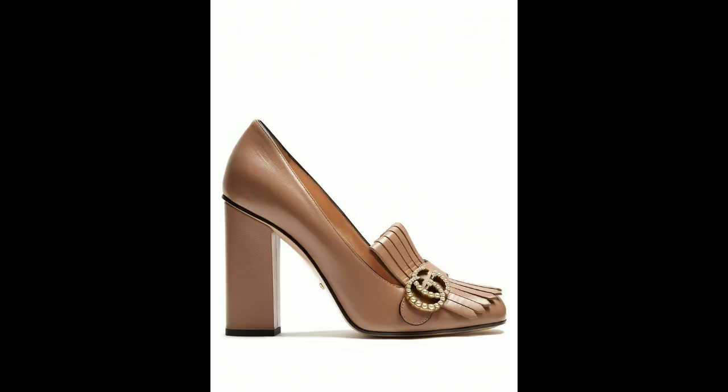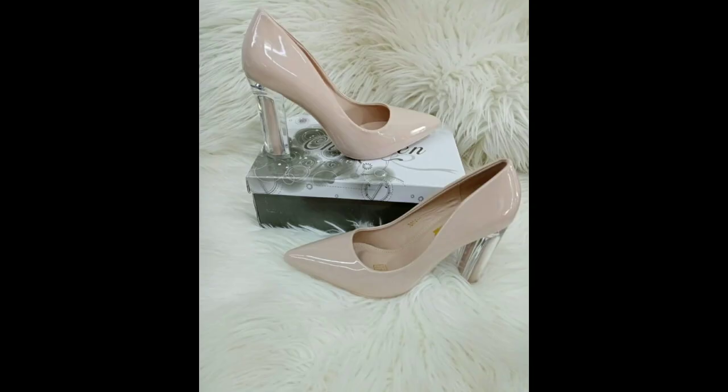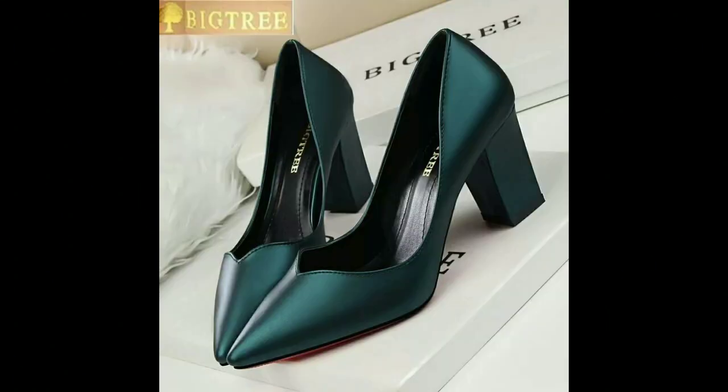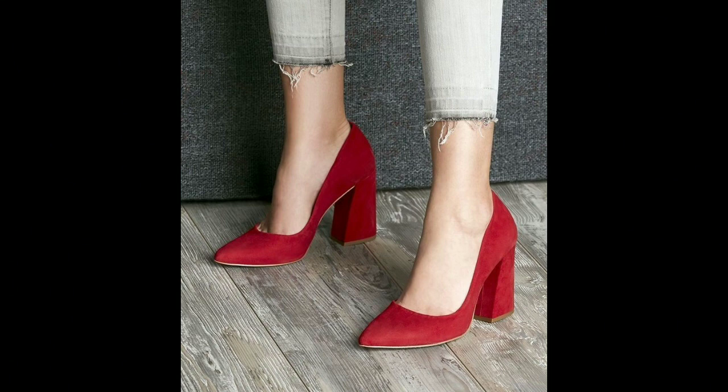The secret to styling block heels is to find the perfect pair that complements your body shape, skin tone, and overall outfit. For a chic and casual look, pair your block heels with a denim jacket, cropped jeans, or a flirty dress.